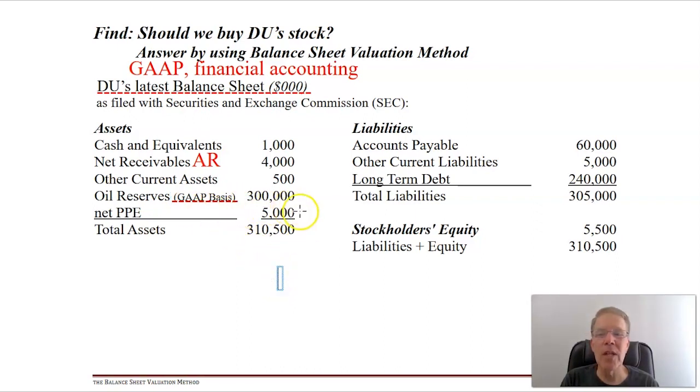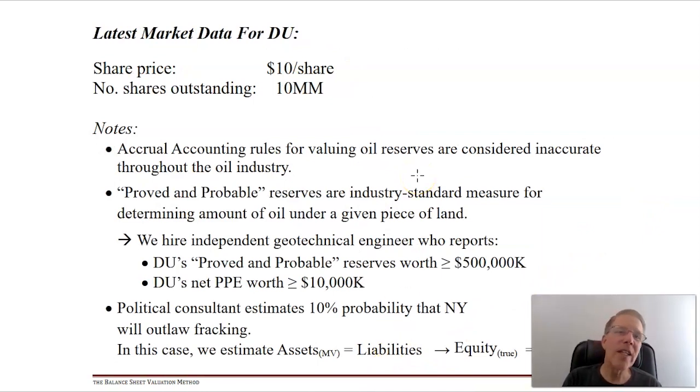Oil reserves are going to be important - measured on a GAAP basis at $300 million. That's oil they believe they own rights to that's still underground and hasn't been pumped out yet. Their net property, plant and equipment - gross PPE minus accumulated depreciation - is $5 million, at cost minus depreciation. Total assets add up to about $310 million. Liabilities include invoices, other current liabilities like accrued salary, and $240 million in long-term debt. GAAP equity is very small - about $5.5 million.